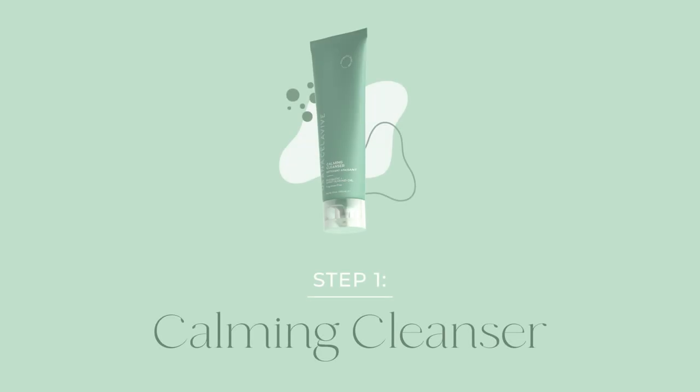Step 1. Celeviv's Postbiotic Calming Cleanser. Reset and refresh skin with Calming Cleanser's Gentle Everyday Cleanse.